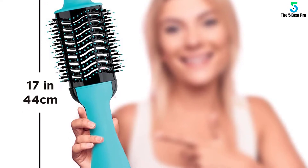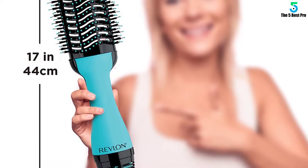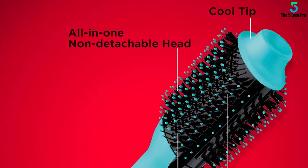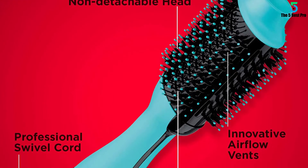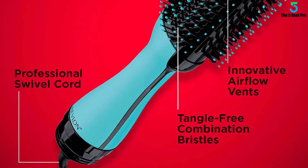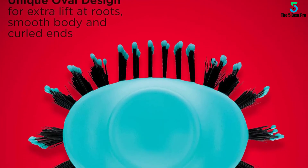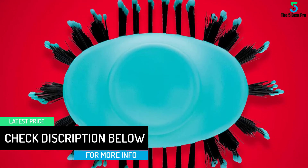The brush barrel on this product measures 2 inches across and is capable of handling even the thickest of tresses. In terms of power, this device has a rating of 1,100 watts, making it one of the strongest round brush hair dryers on the market right now. Thick barreled round brush hair dryers unfortunately don't work for women with short hair, but women with medium length hair may be able to use it to create loose, wavy curls.